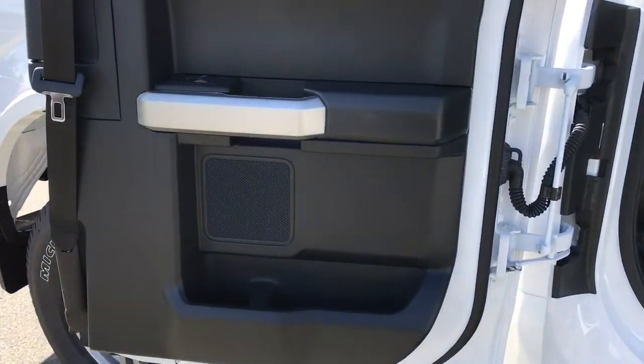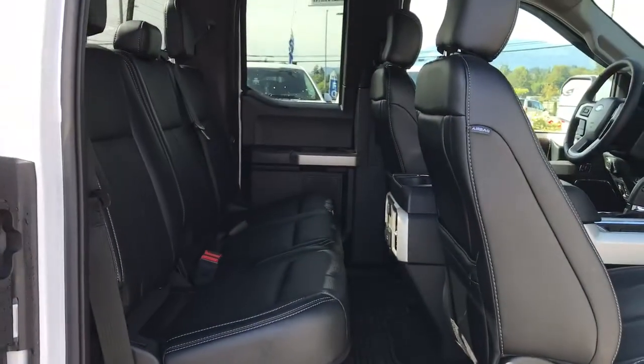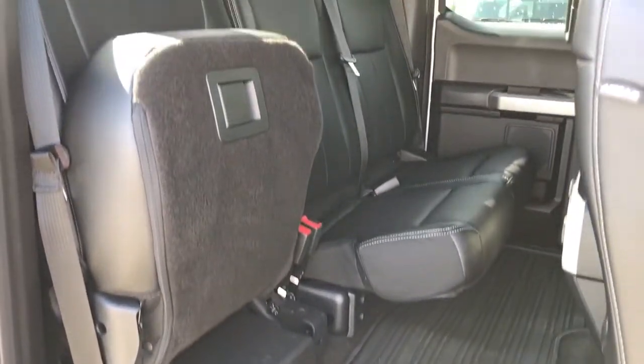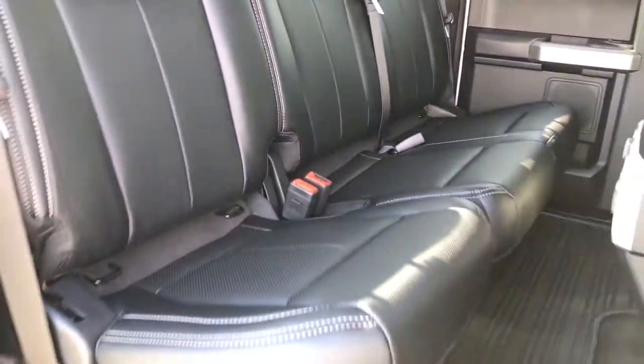In the rear door there's storage, a cup holder, and a speaker, as well as powered windows. The rear seat has seating for three in a 60-40 split. When you're ready to access the cargo area, simply take your hand underneath the seat and push up to enlarge the cargo space. When you're ready to put the seat back down, simply pull the clip and the seat will fall back into its original position.